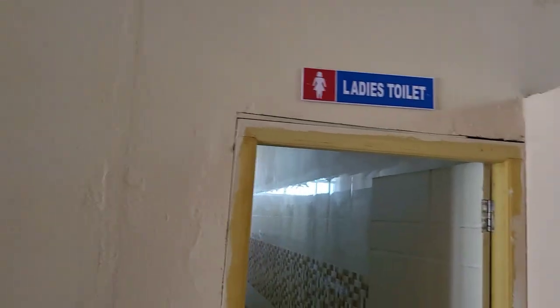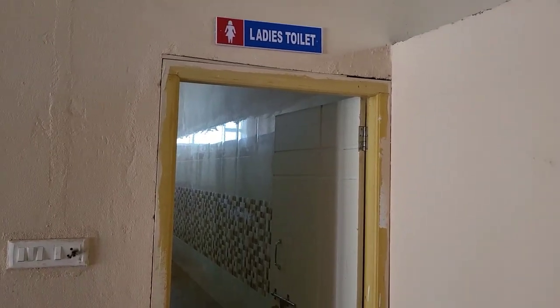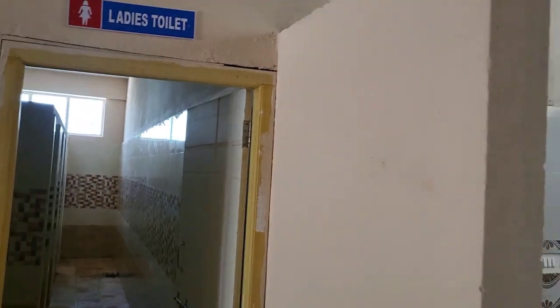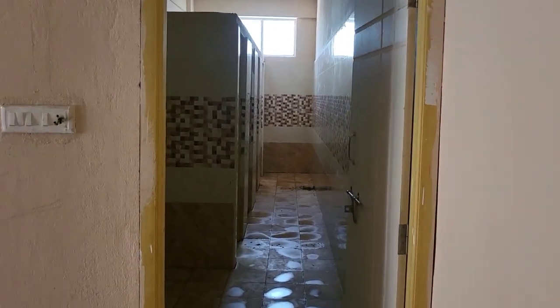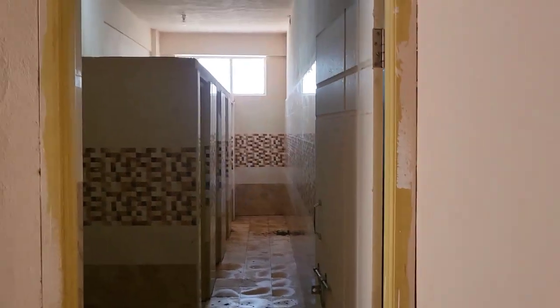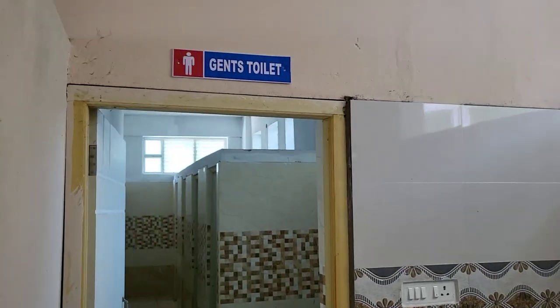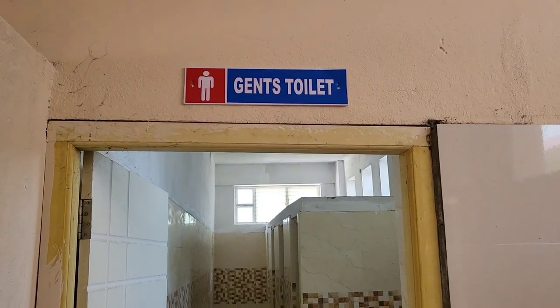Here is the toilet for ladies' staff — only for faculty ladies. And this is for gents' toilets, only for faculty.